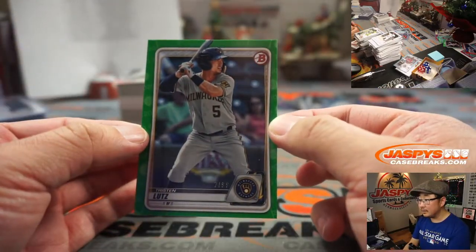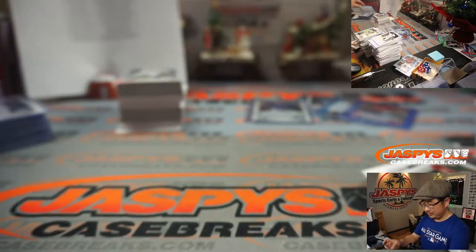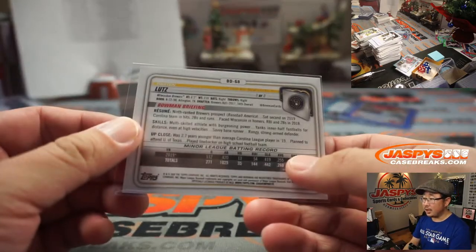Tristan Lutz, two out of 99. Don't they usually have a zero before the two? Brewers — John with that green paper.